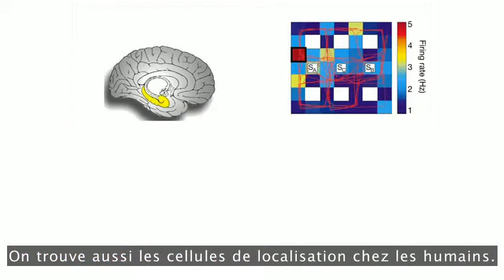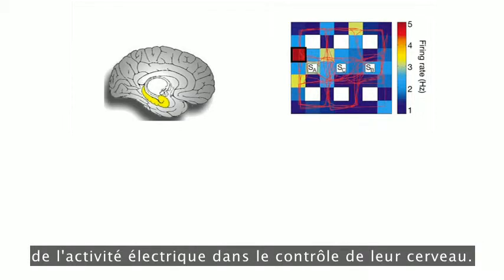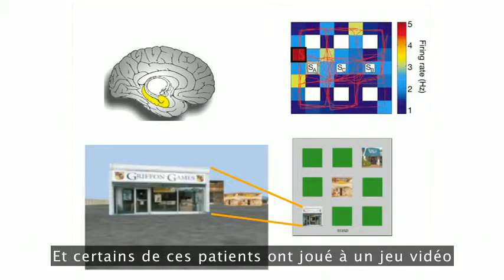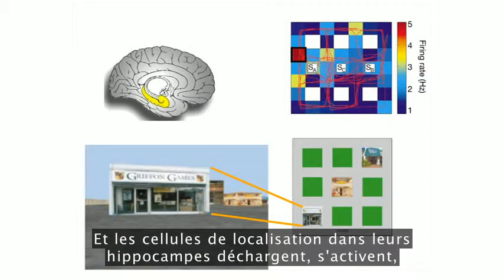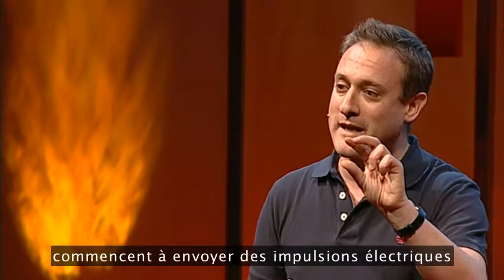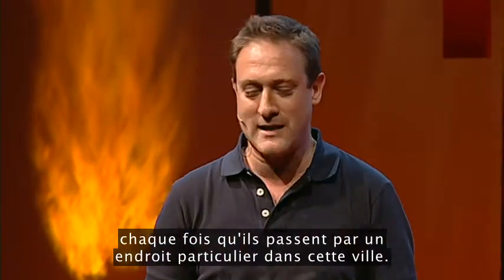Place cells are also being recorded in humans. Epilepsy patients sometimes need the electrical activity in their brain monitoring, and some of these patients played a video game where they drive around a small town. Place cells in their hippocampi would fire — become active, start sending electrical impulses — whenever they drove through a particular location in that town.